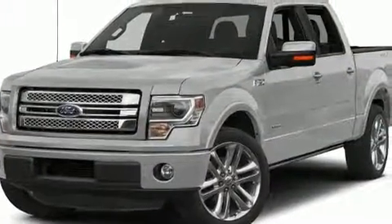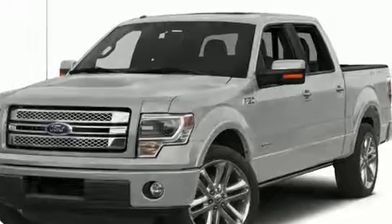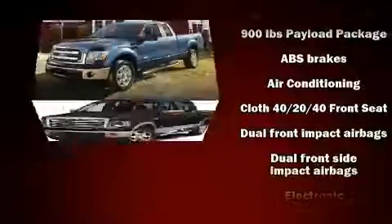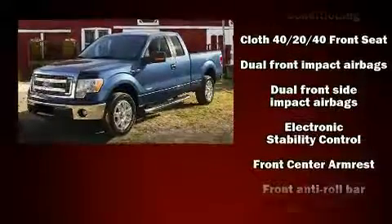It distinguishes itself from the competition with features such as a tachometer, variably intermittent wipers, a rear-step bumper, and a split-folding rear seat.